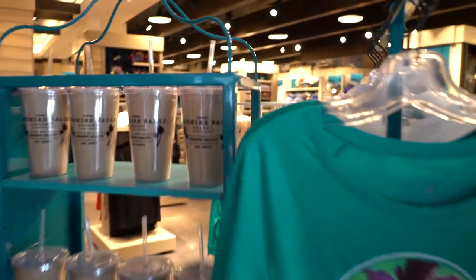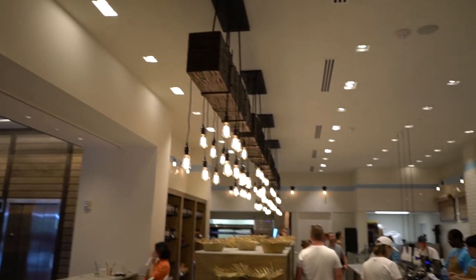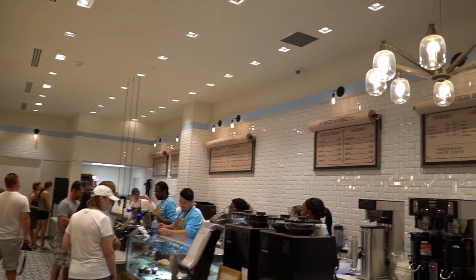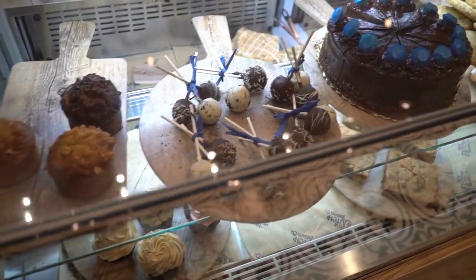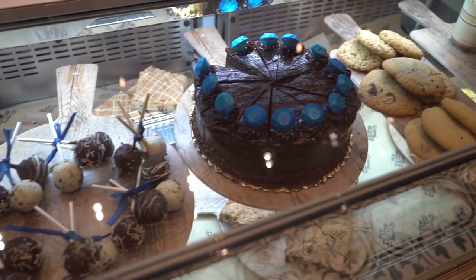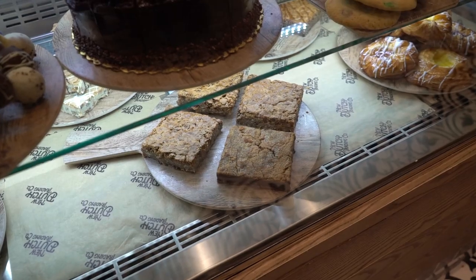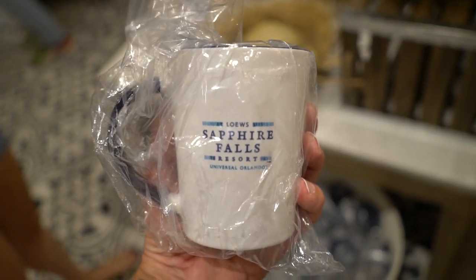Like some awesome Sapphire Falls shirts and cups — they're fun. First stop is the New Dutch Trading Company, which is like their coffee shop where you can get pastries, coffees, soups, and sandwiches. It's like a Panera. Some delicious looking desserts — cookies and stuff. Look at this giant brownie. This little coffee shop has its own coffee mugs that say Sapphire Falls Resort on them.